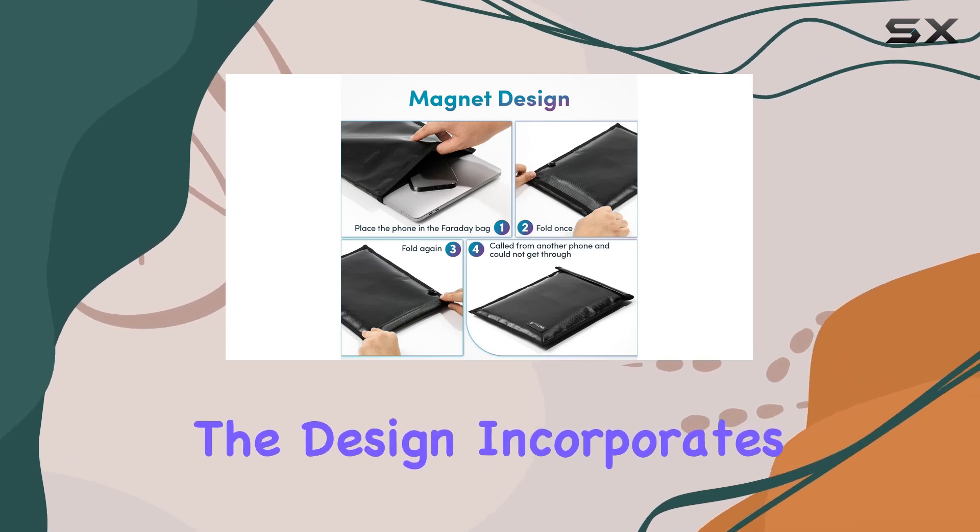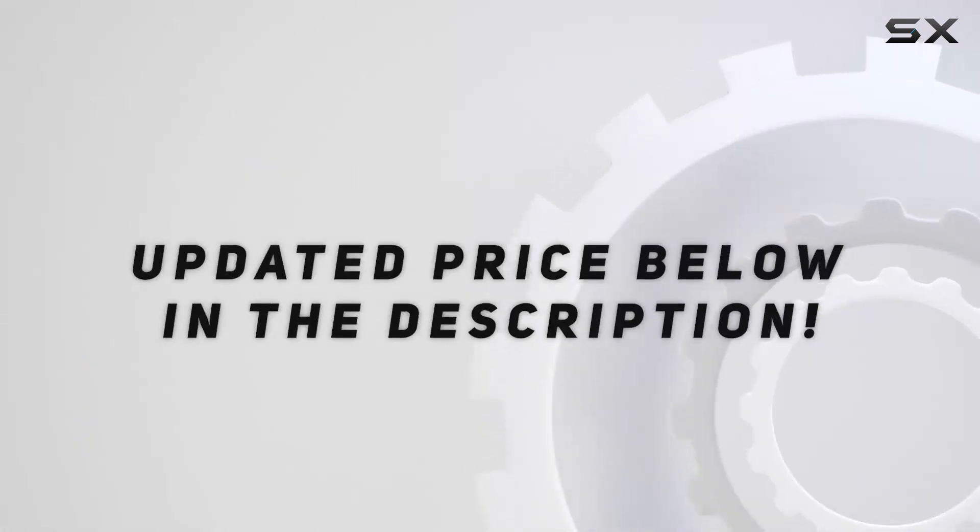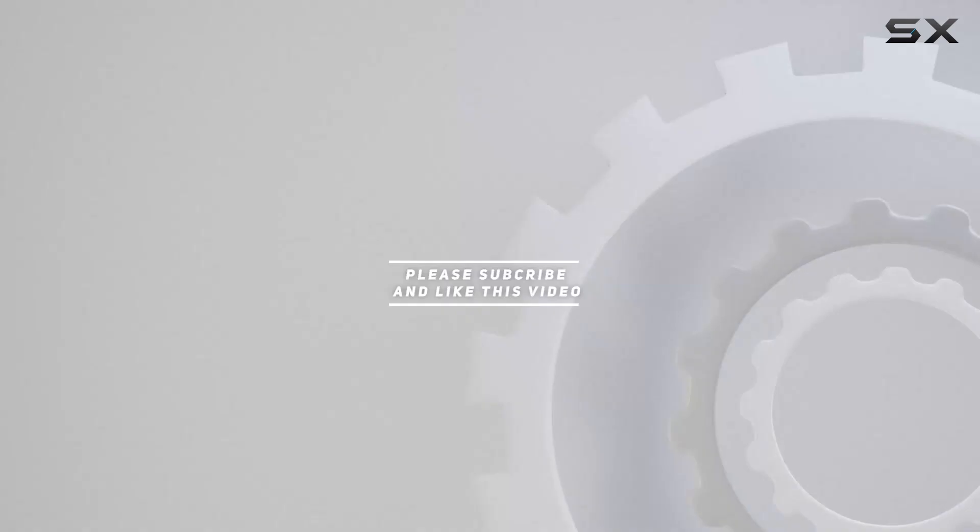Moreover, the design incorporates both utility and portability. Check out the video description for an updated price, and thank you for watching this video.